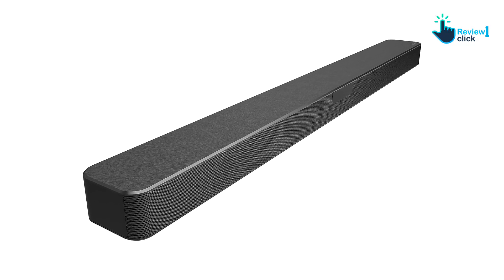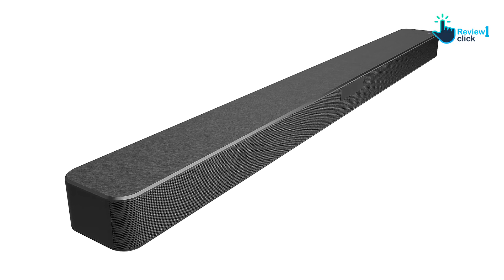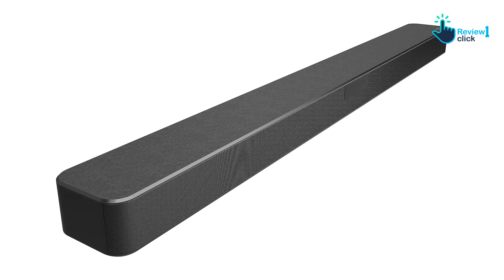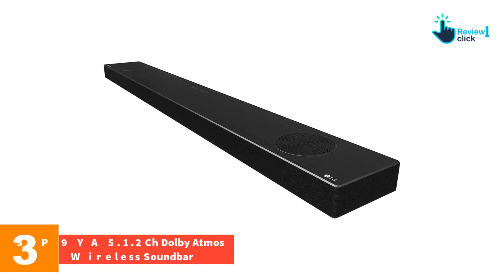When put to the test, the SN5Y never fails to impress — it doesn't merely meet expectations but often surpasses them. Through in-depth analysis, its unique features collectively contribute to an enhanced auditory experience. It's a soundbar that perfectly marries style, function, and comfort.